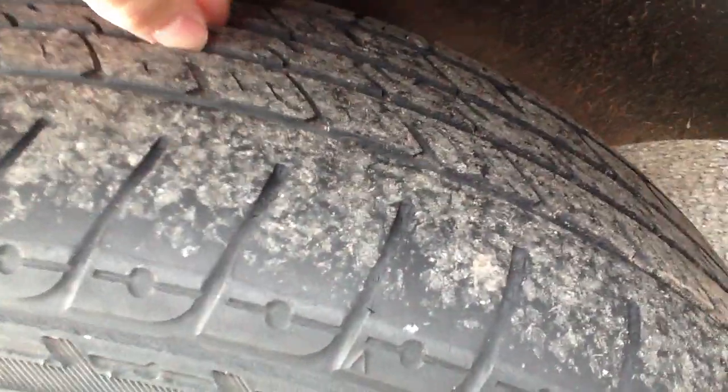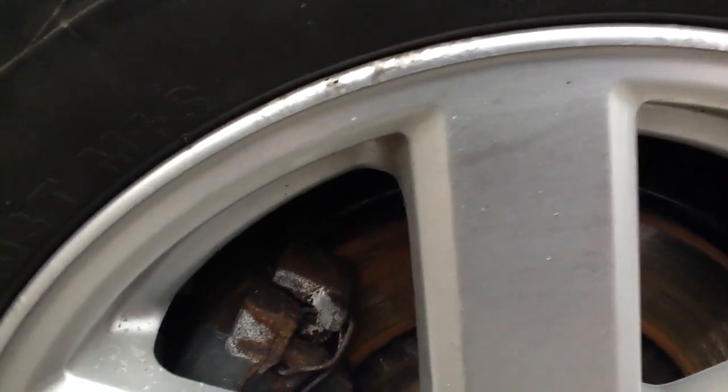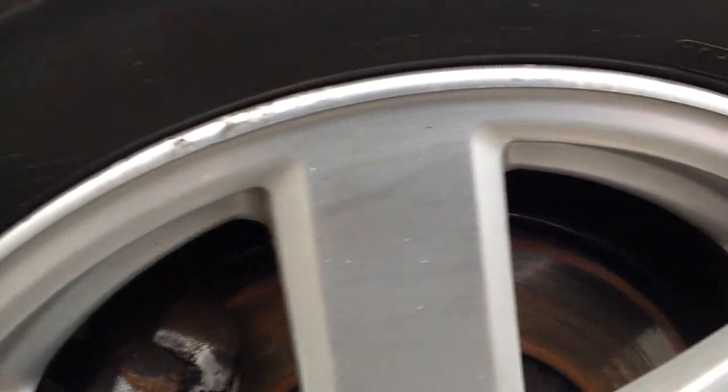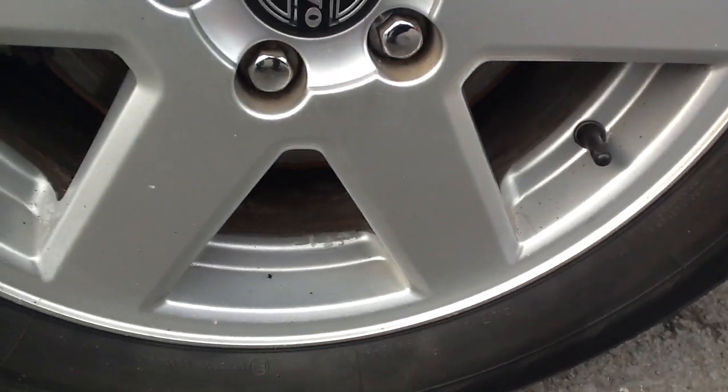Looking at the nearside rear tyre — it's a bit dirty, apologies for that. There's about 5mm of tread depth. You've got a minor kerb on the wheel — same story as the rest, just a few minor kerbs here and there.